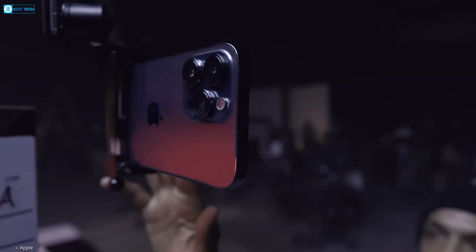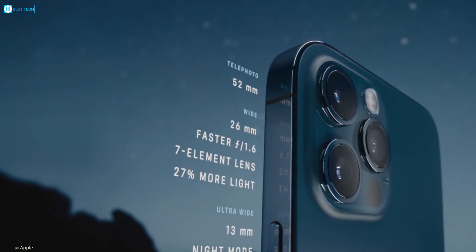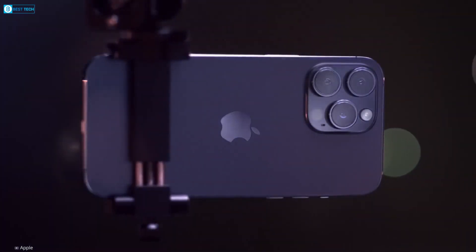Notably, the iPhone 15 Pro could see a significant upgrade, as early visual representations depicted a doubling in the size of the individual camera lenses compared to the previous generation.